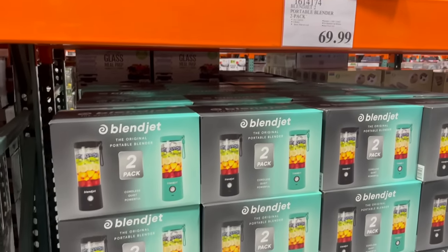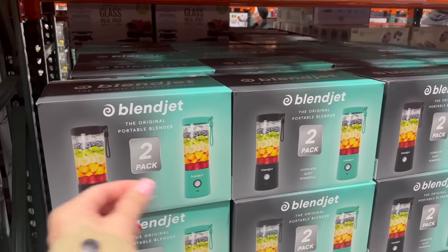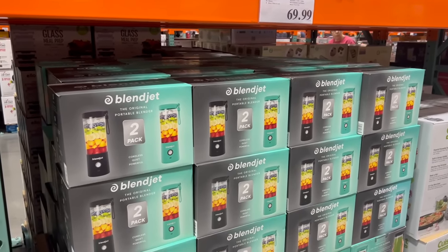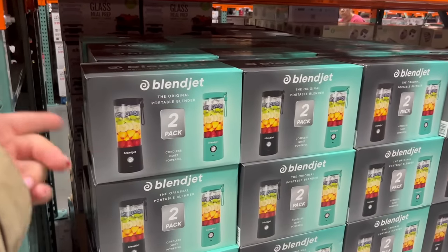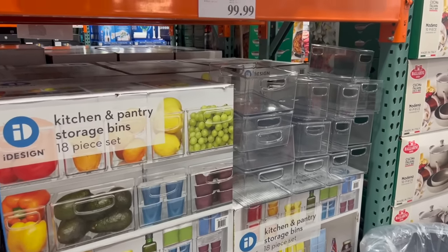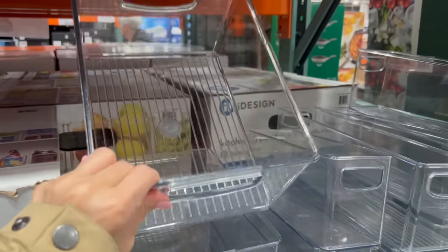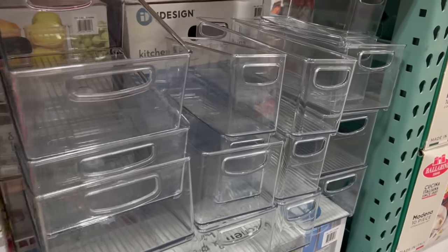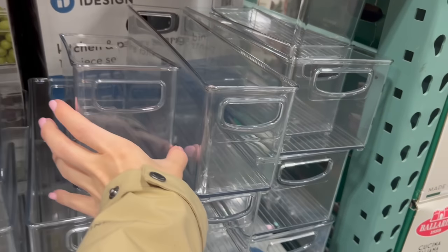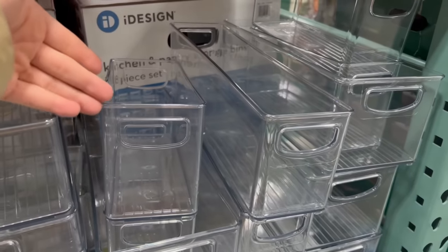Another gift idea for $70 — they have this BlendJet two-pack, so you can gift one and keep one. A personal size blender, speaking as a single gal, is very useful for the single people in your life. For $100 they have this 18-piece kitchen and pantry storage set — thingy majiggies is what I'm going with.